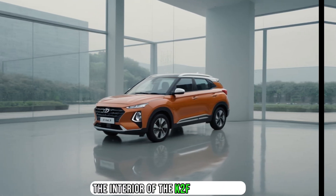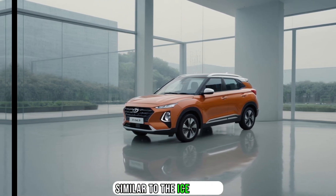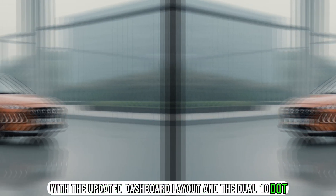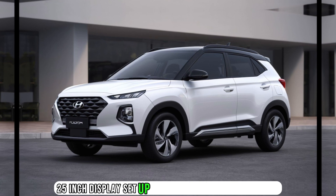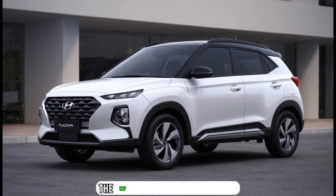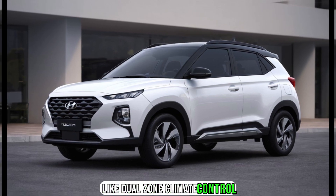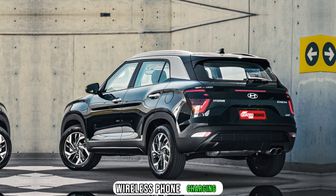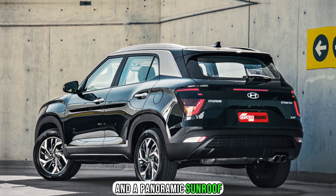The interior of the Kray 2F will also be similar to the ice crater, with the updated dashboard layout and the dual 10.25-inch display setup for the infotainment system and digital driver's display. The Kray 2F will also offer features like dual-zone climate control, ventilated front seats, ambient lighting, wireless phone charging, and a panoramic sunroof.